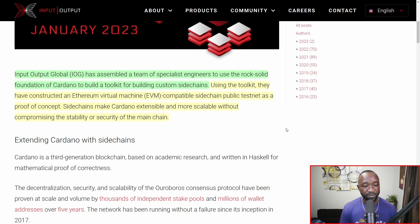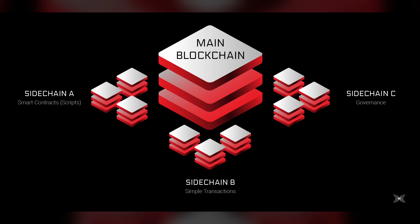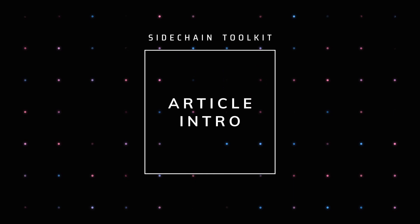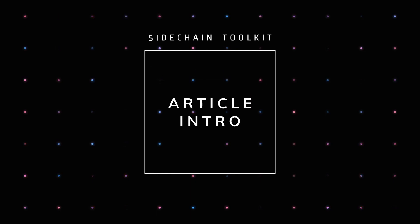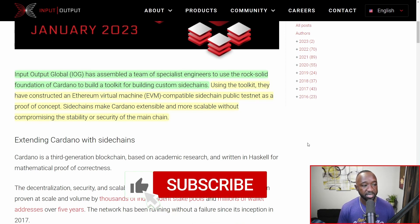Before we jump into this, if you're not familiar with side chains, these are essentially going to be separate blockchains running alongside the Cardano main chain. This will allow the side chains to benefit from the security as well as the structure of Cardano, while also bringing their own flavor into the mix. Input Output Global, or IOG for short, has assembled a team of specialist engineers to use the rock-solid foundation of Cardano to build a toolkit for custom side chains.